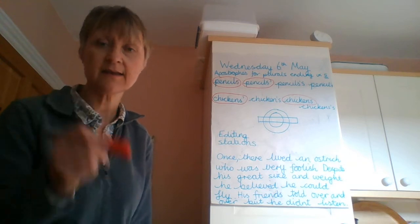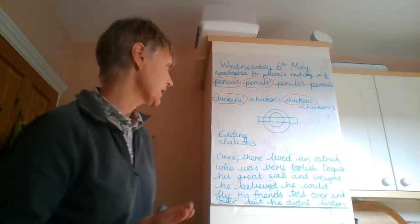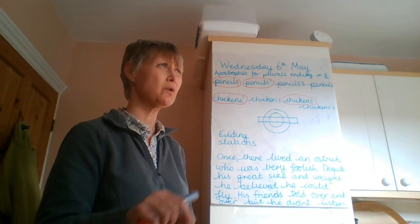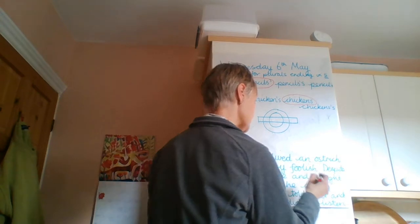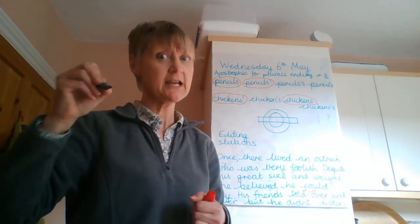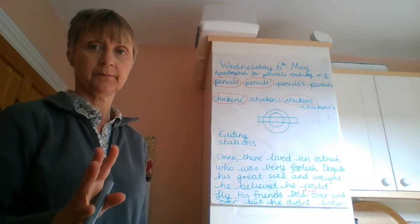Let me read it again. I need to cross something out, add something in, or change things around to make it make sense. Once there lived an ostrich who was very foolish — that's fine. Despite his great size and weight, he believed he could fly — that makes sense. His friends told over and over — that doesn't make sense. His friends told him over and over — I need to use an insertion mark and add 'him' in. I want you to try and use a different colour pen so that when you photograph it and send it to me, I can see really easily the corrections and improvements you've made. There should be lots of them — not just two or three, we're talking about eight or nine. So his friends told him over and over, but he didn't listen. When I'm convinced it makes sense, I move on to the next station.